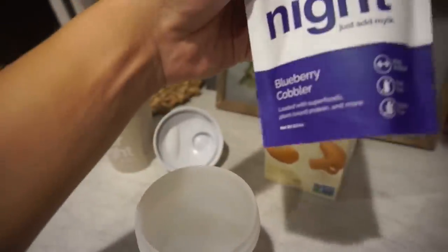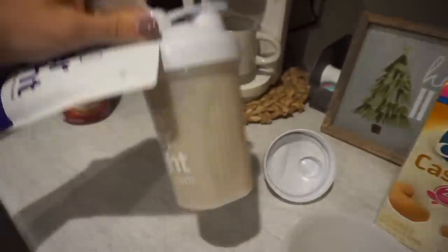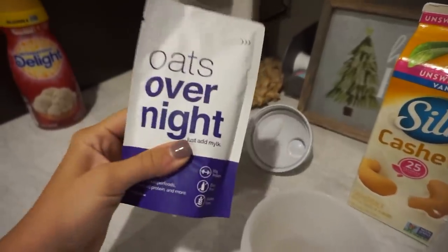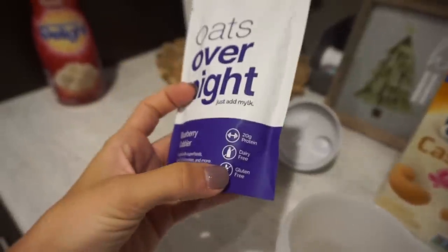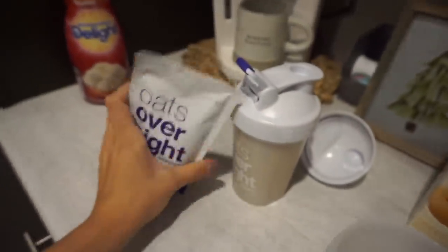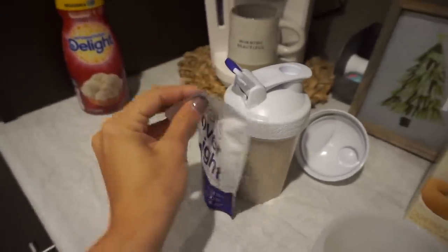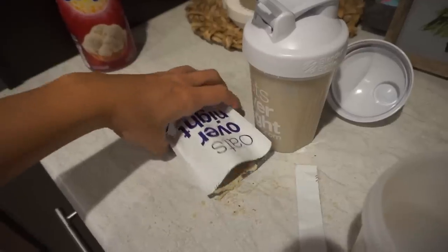The one I'm going to make today is the blueberry cobbler one. I threw away the packaging but this is pumpkin spice — I'll insert a picture of what that one looks like. The blueberry cobbler oats are super high in protein, dairy free, gluten free. They have a vegan line but I enjoy these because they're so easy to just grab and throw in your shaker.